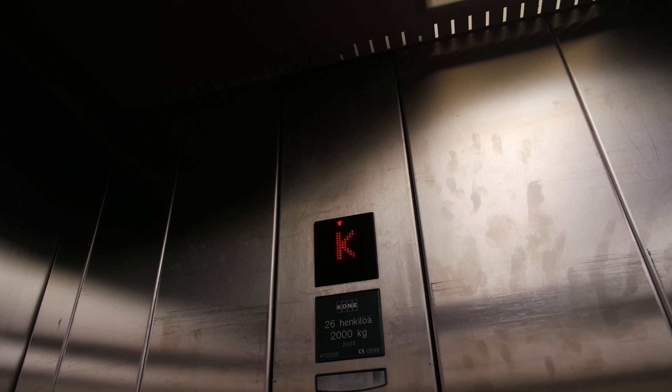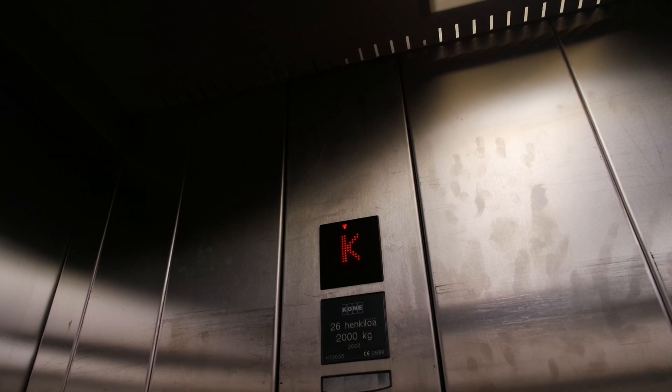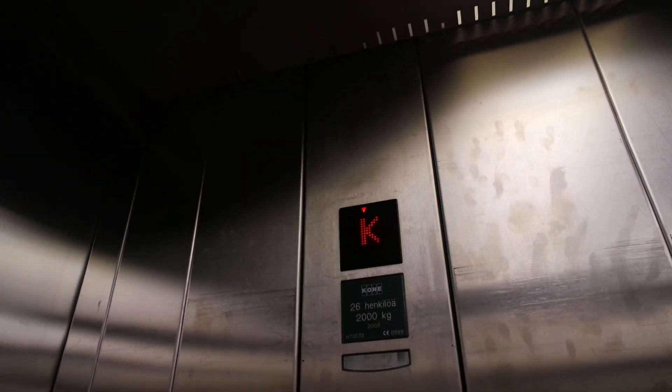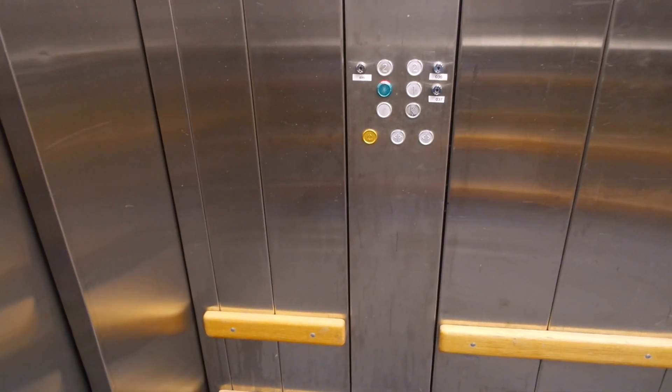This one goes quite deep, and the second floor is locked up. Capacity is 2,000 kg. This runs as a freight elevator only.